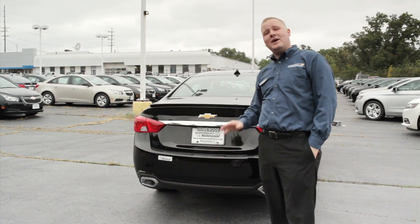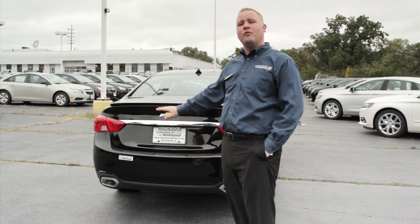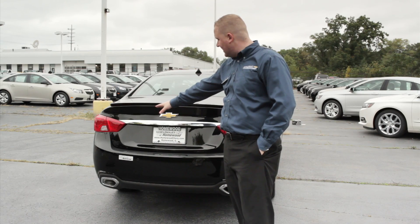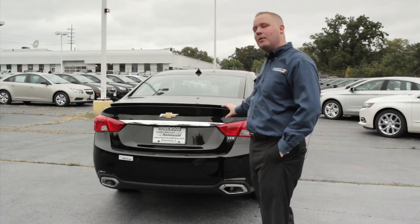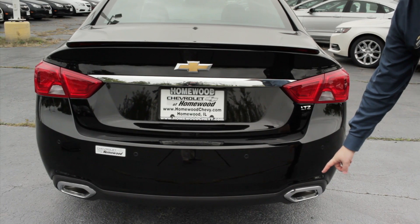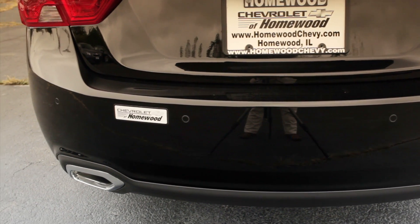Another key feature of the 2014 Chevrolet Impala is the new rear end. We've redesigned this vehicle to give it a more formal structure and a styling performance appearance. The Impala name is striped across the back in chrome, and the new redesigned tail lamps wrap around the side of the car for more visibility to other drivers. Also available on the 2LZ is dual exhaust tips, giving it great styling and a great look.